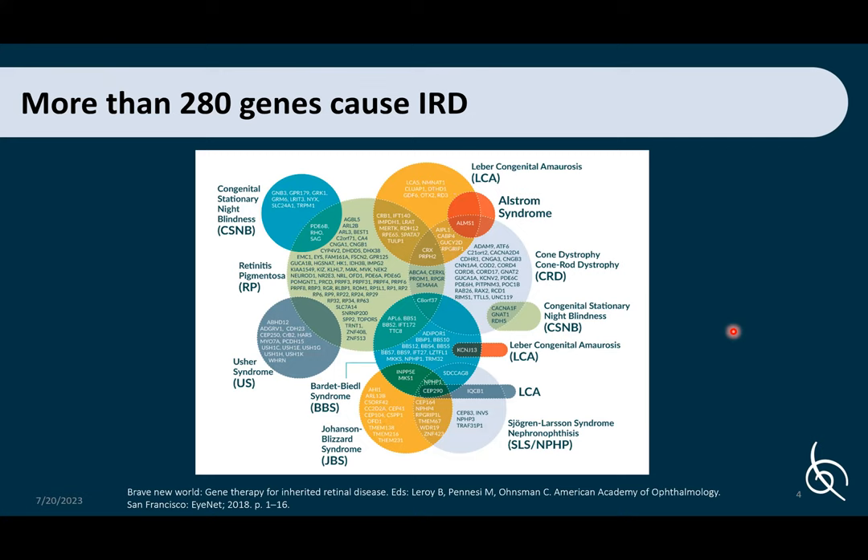More than 280 genes, when mutated, cause inherited retinal disease or IRDs. IRDs account for up to 20% of all blindness in individuals aged 16 to 64. The IRD that develops depends on the gene that is mutated — disease symptoms were initially identified in patients and the IRDs were named accordingly. With the advancement and increased accessibility of genetic testing, scientists are able to link many genes to IRDs, which is why some genes have implications in multiple IRDs.